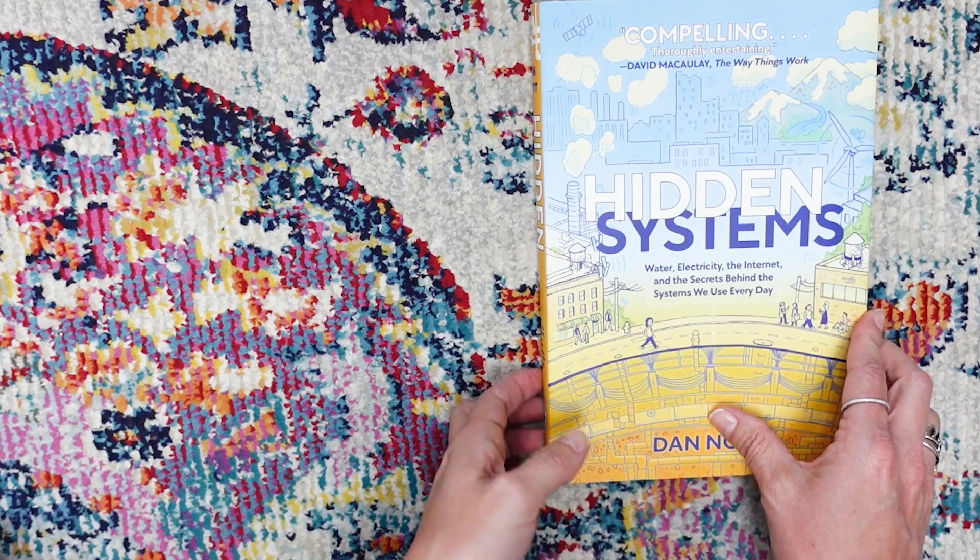So I hope that you enjoy this look at Hidden Systems — I'm so excited about this product. Thanks, Timberdoodle. Okay guys, here's a look at Hidden Systems.